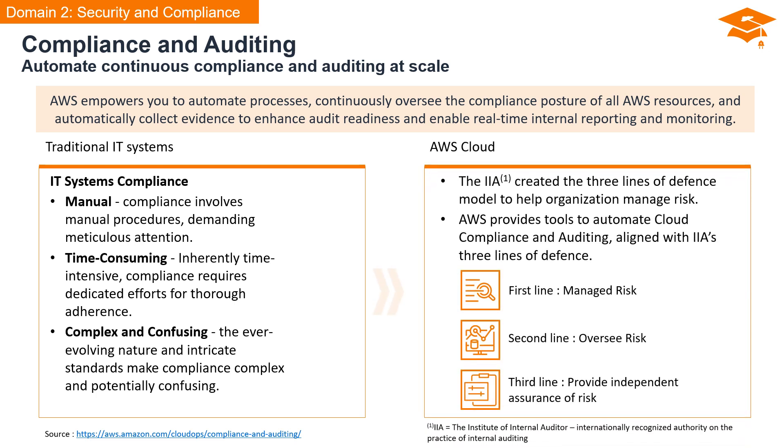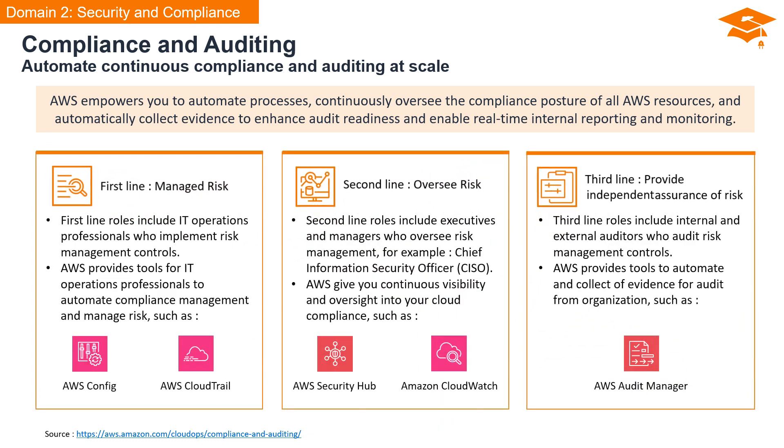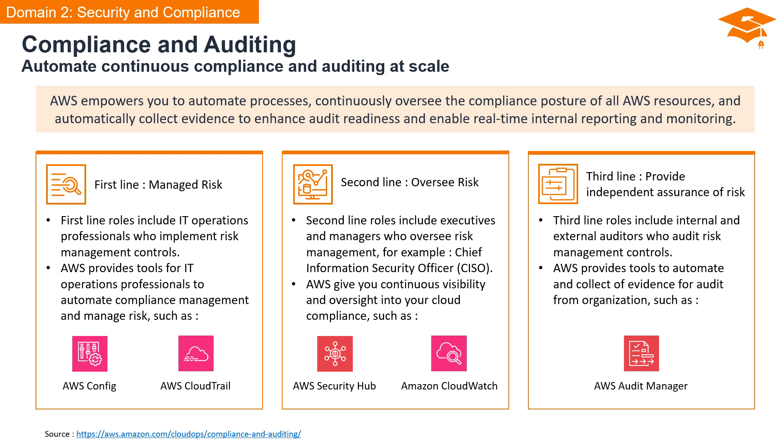The IIA — the Institute of Internal Auditors — created the Three Lines of Defense model to help organizations manage risk effectively, and AWS aligns seamlessly with this model. In the first line, we have IT operations professionals who are responsible for implementing risk management controls. AWS provides essential tools for IT operations professionals to automate compliance management and manage risk effectively. Tools like AWS Config and AWS CloudTrail streamline the implementation of risk management controls, ensuring a proactive and automated approach.